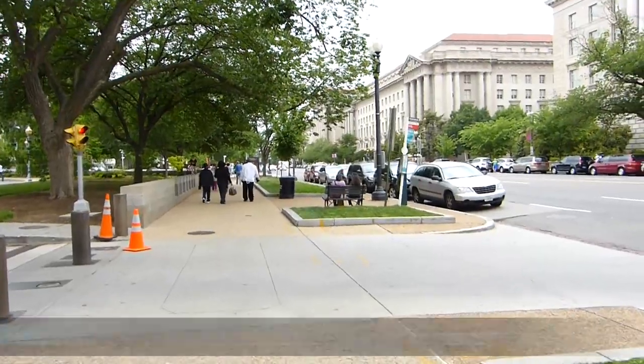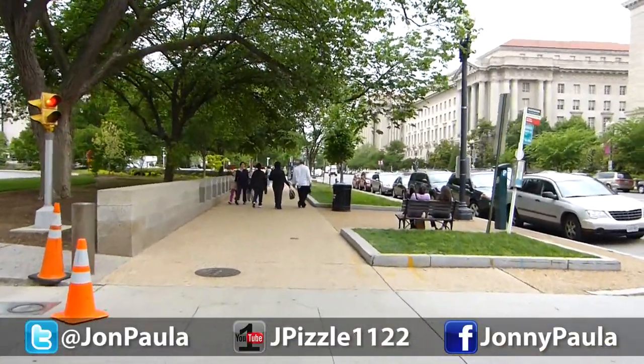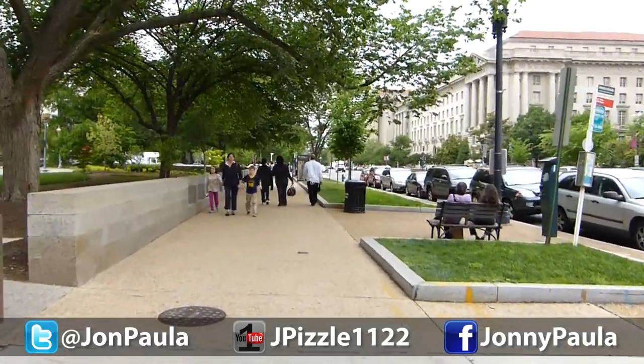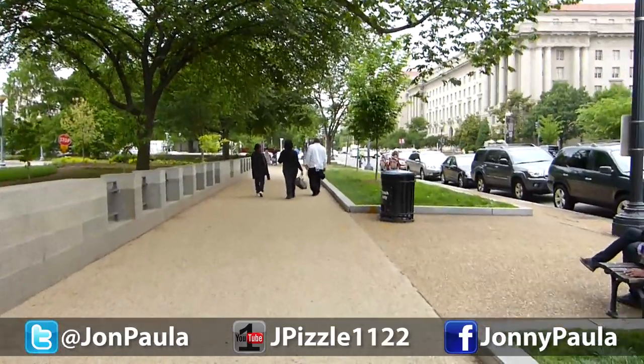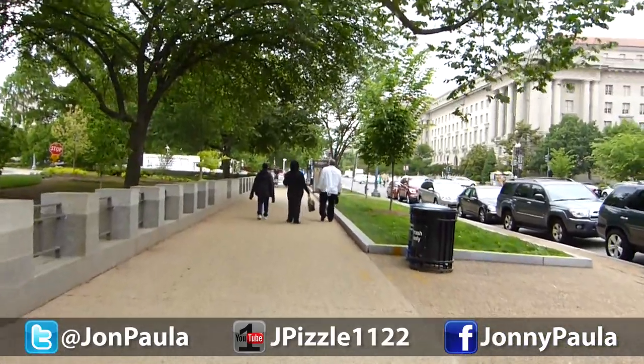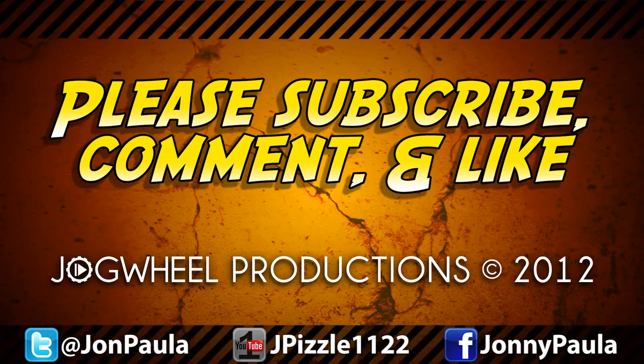Keep an eye out for the next episode, where I'll be attending a full military service at Arlington National Cemetery. But for now, that does it for this episode of the Adventure Vlog. As always, thank you for watching and listening. My name is Jonathan Paula, and I hope to see you right back here in the very near future. I'll see you next time.